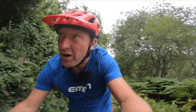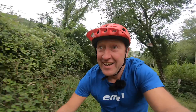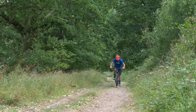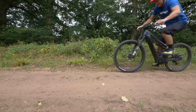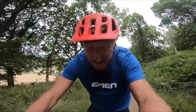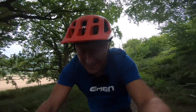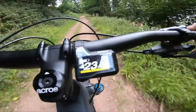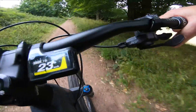So here we go — 1.3 kilometers of prime fire track conditions. The effort level is still pretty high. There's a slight headwind, so you need to factor that in. Speed — we're at about 23, 24 kilometers an hour.